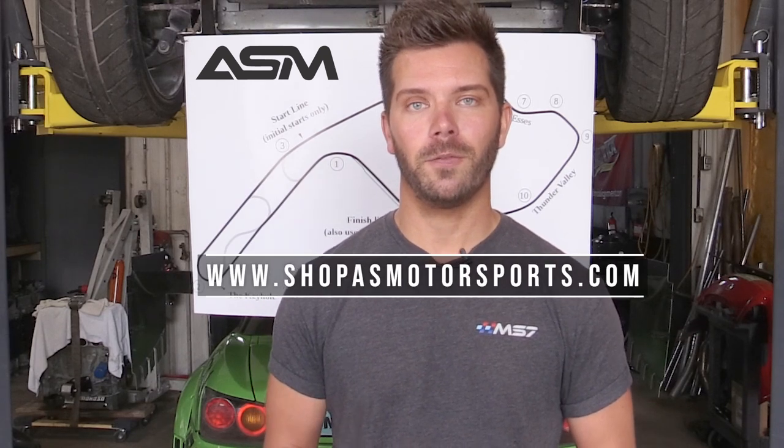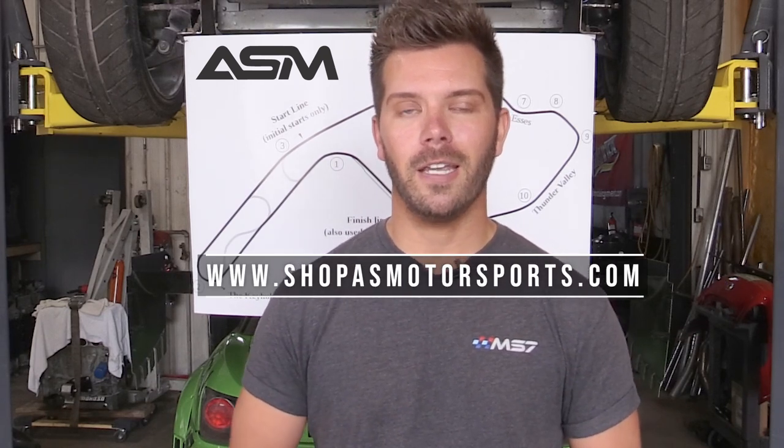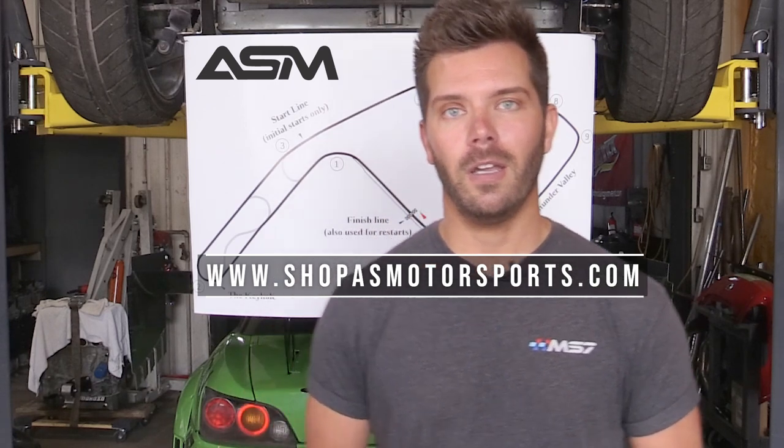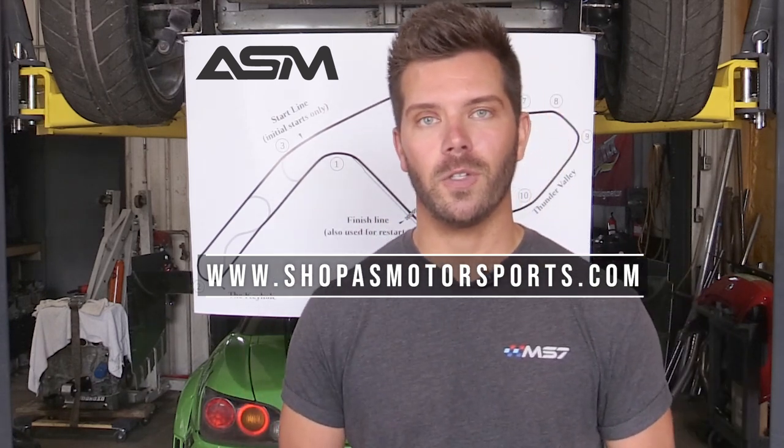Those are our tips and tricks for Mid-Ohio Sports Car Course. Obviously this is a very high-level view of how to drive Mid-Ohio, but if you want to get more in depth we offer professional coaching services here at ASM. Visit the ASM website, get in touch with us — we can go way more in depth face to face with you if you grab us at the track or get in touch with us for some coaching services. Good luck at Mid-Ohio Sports Car Course, hope to see you at the track soon.